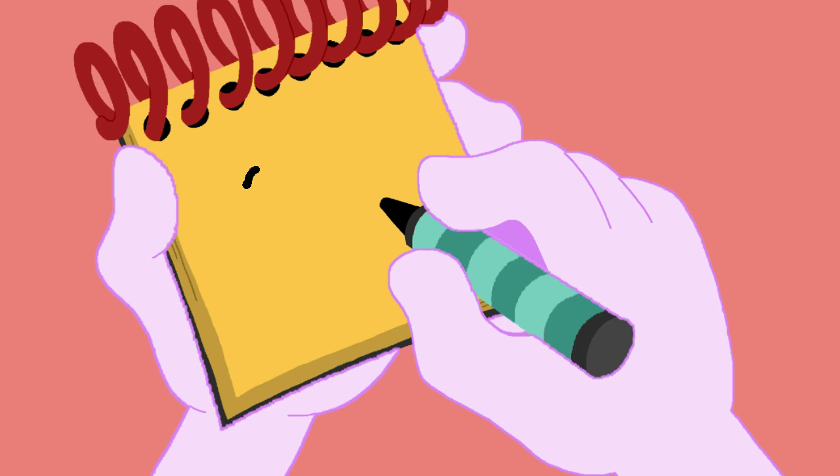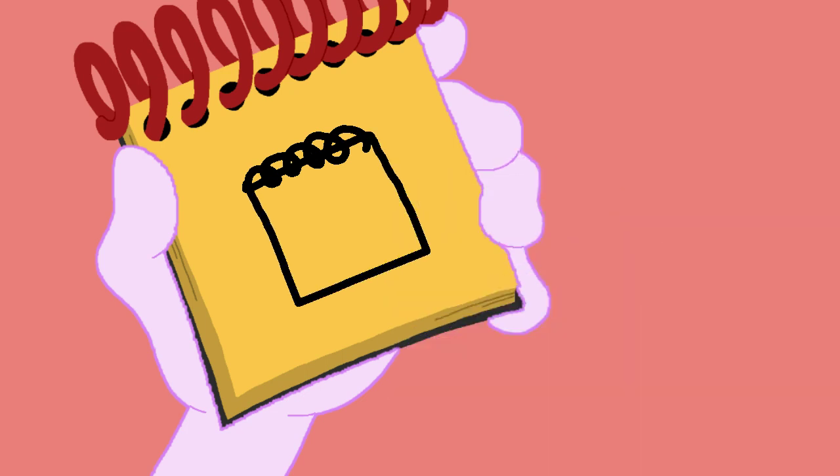A line that loops around for the spiral and a square for the notebook. And there, my handy dandy notebook.